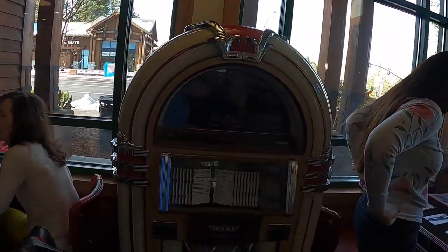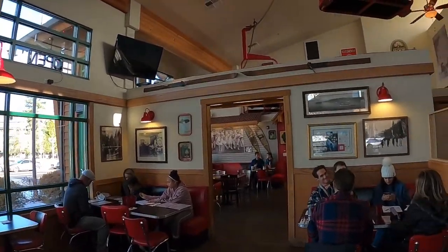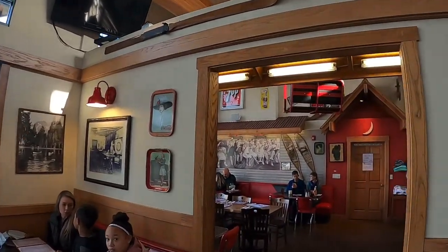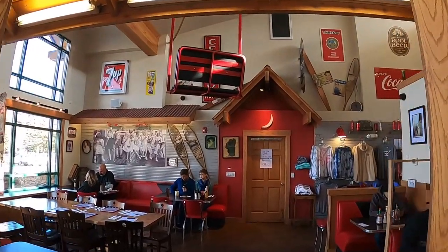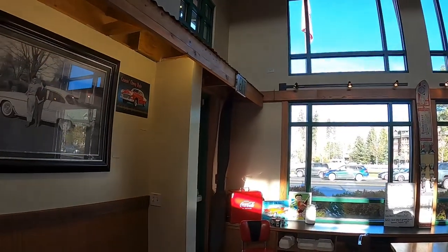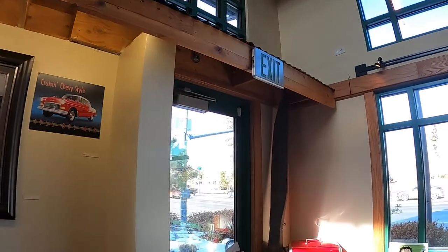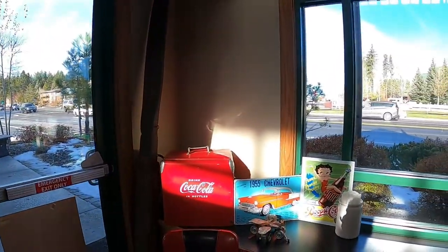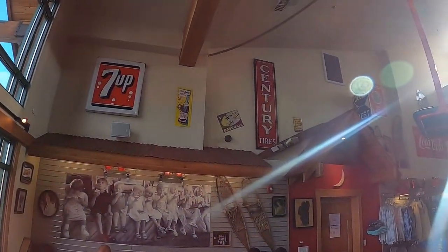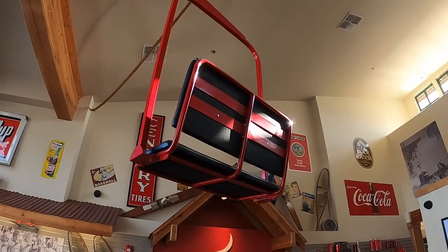A little jukebox they've got here. The atmosphere is really cool and really appealing — how it fits the decor for the area of Tahoe, being a ski town of course. It's got that old 50s kind of cafe look, and there's a ski lift chair, obviously, which really adds to the character.